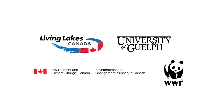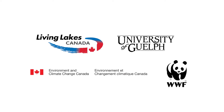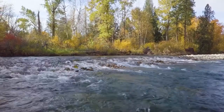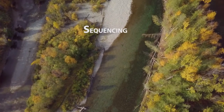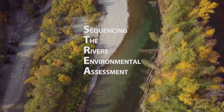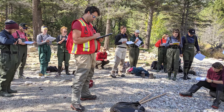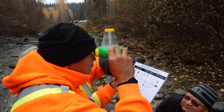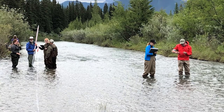In 2018, Living Lakes Canada became part of a new partnership with World Wildlife Fund Canada, the University of Guelph, and Environment and Climate Change Canada to support the collection of water data via a new DNA water monitoring program called STREAM. STREAM, short for Sequencing the Rivers for Environmental Assessment and Monitoring, is a new national water monitoring pilot working to collect a total of 1,500 benthic invertebrate DNA samples from 15 watersheds across Canada over three years through community-based water monitoring.